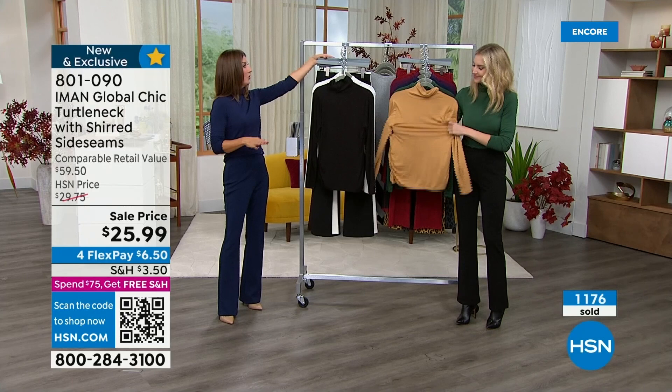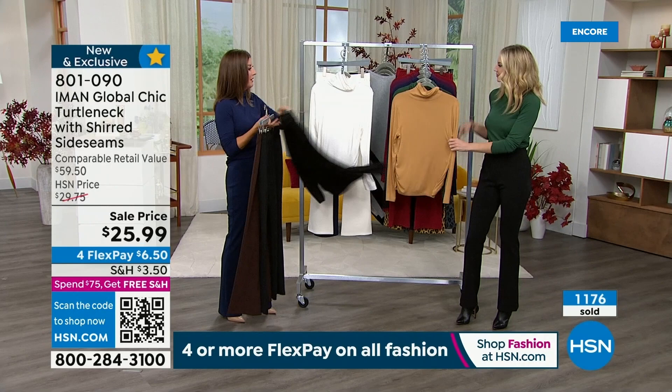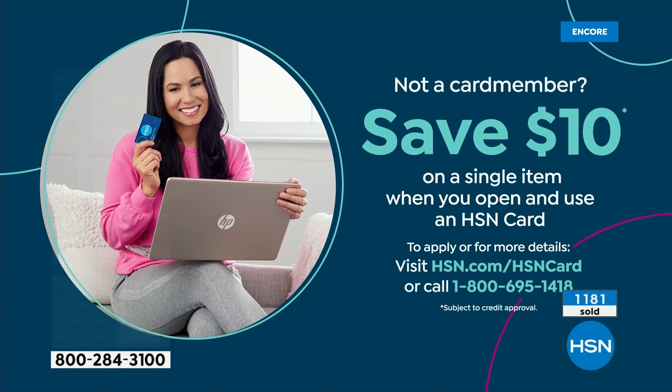You can put beautiful color combinations together — golden browns, black and black with the turtleneck and pant, or the cream ensemble for a very chic, looks-like-money style. If you're not a card member, you can save $10 off a single item when you open and use an HSN credit card today. We are just a few minutes away from our crazy clearance closeout buy — a head-to-toe look for less than $20, coming up next.